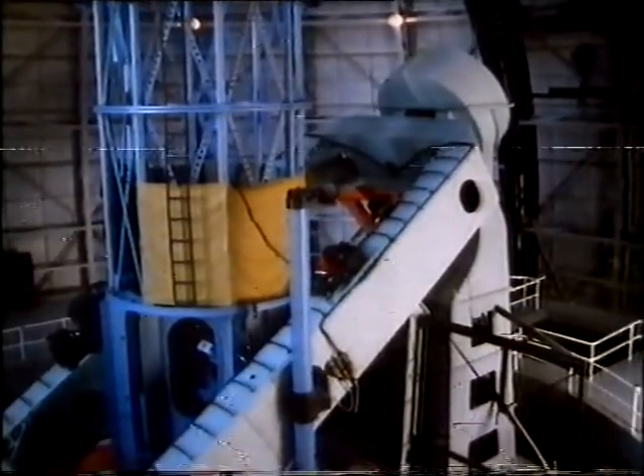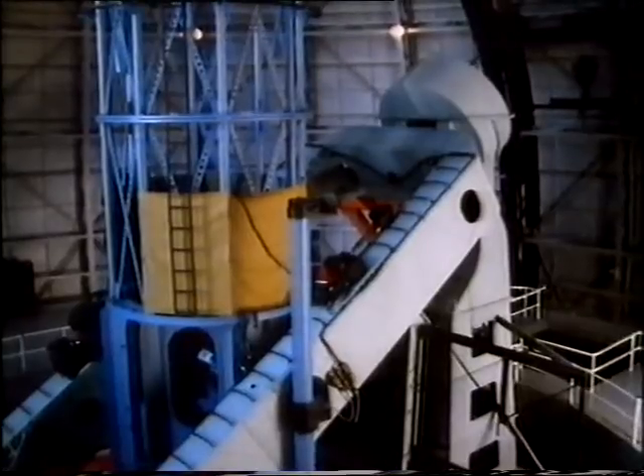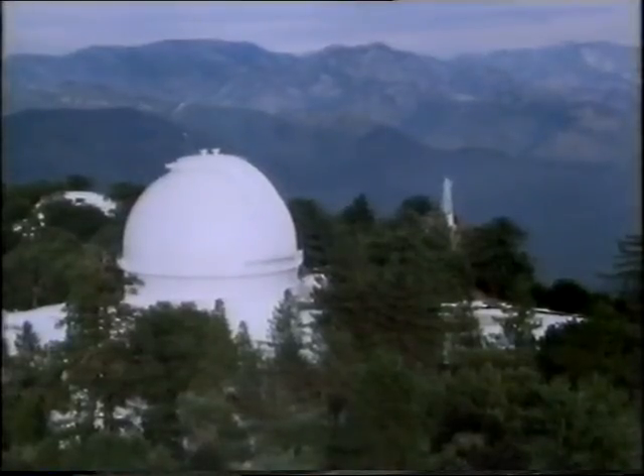The 100-inch is no longer the world's largest telescope — the Palomar reflector is twice the size. And yet the Hooker reflector remains in the first rank. It's still used on every possible occasion, still producing work of fundamental importance. It's a very special telescope. Remember, it was in this dome that astronomers first discovered that we live in an expanding universe.